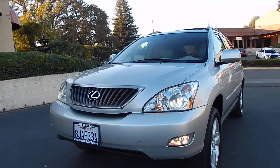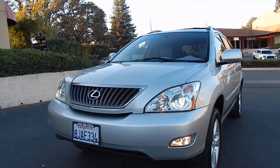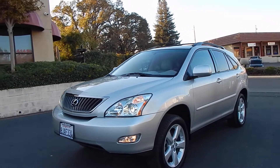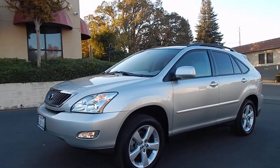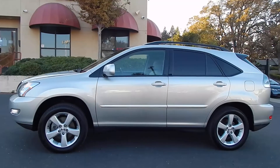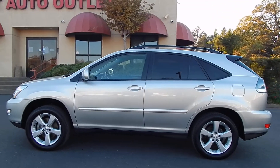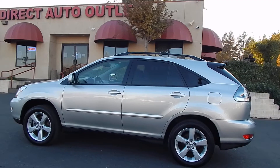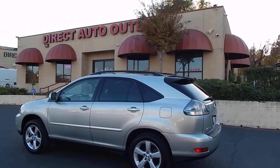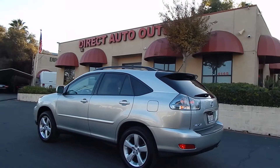It is absolutely gorgeous. Look at those bi-xenon headlights — how crystal clear they are. This vehicle is finished in brilliant silver metallic and has a light dove gray color leather interior. If you walk around this vehicle, you'll find that the body and paint are in gorgeous condition, near new. They are not flawless, but it's about a 9 out of 10. It's tough to pick out any imperfections whatsoever.